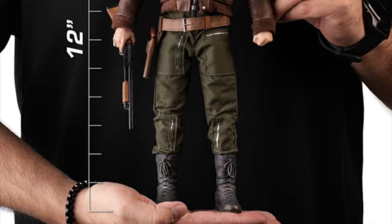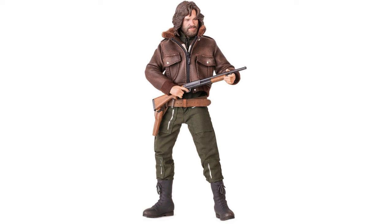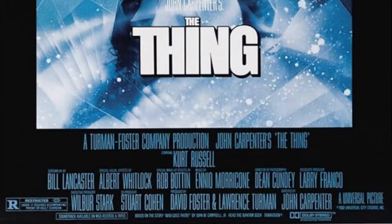This figure looks absolutely amazing — definitely the best rendition of actor Kurt Russell as R.J. MacReady ever captured in plastic. This is the figure that fans of the franchise have been waiting all these decades to own. The Thing is without a doubt one of the all-time greatest sci-fi horror films ever made.